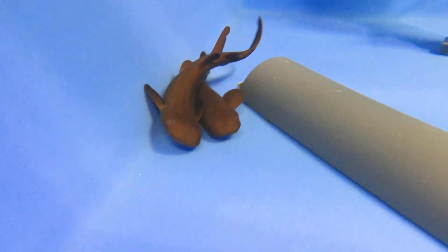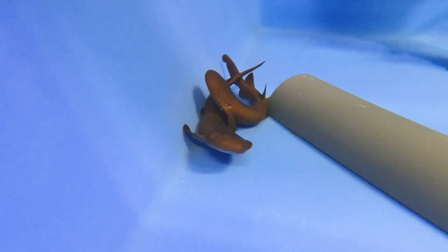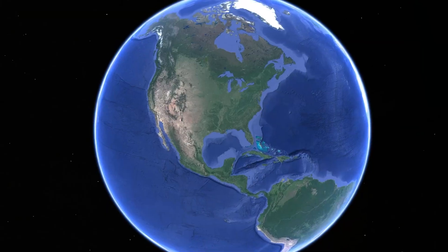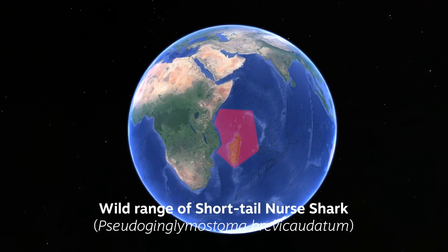These sharks are the short-tailed nurse shark. They are a shark that only reaches 30 inches in length. They're found in the western Indian Ocean along the east coast of Africa all the way down through Madagascar.